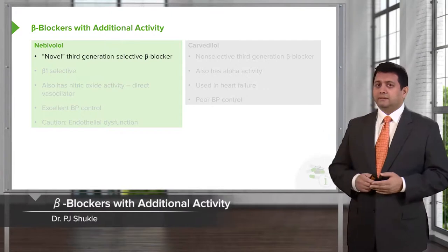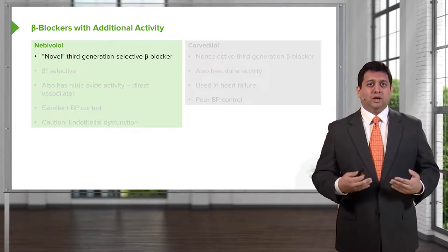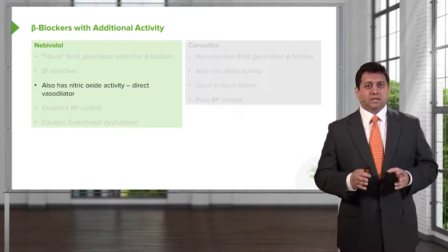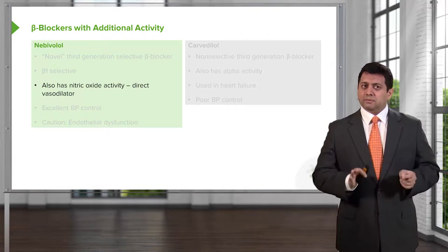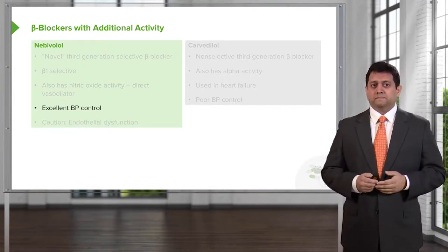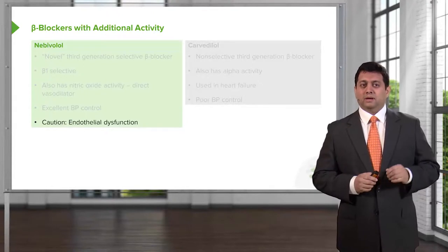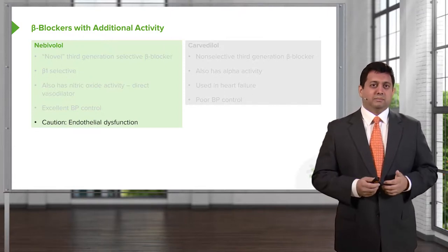Let's mention a couple of neat drugs worth highlighting. Nebivolol is a novel third generation selective beta blocker — it is more beta-1 selective and it also has nitric oxide activity, giving it direct vasodilator effects. This is what makes it unique and probably the best for blood pressure control. You have to be careful, though — whenever you're working through nitric oxide, you can have endothelial dysfunction. What is nice about nebivolol is that it doesn't seem to have the tachyphylaxis effect that other nitrate-based medications have.